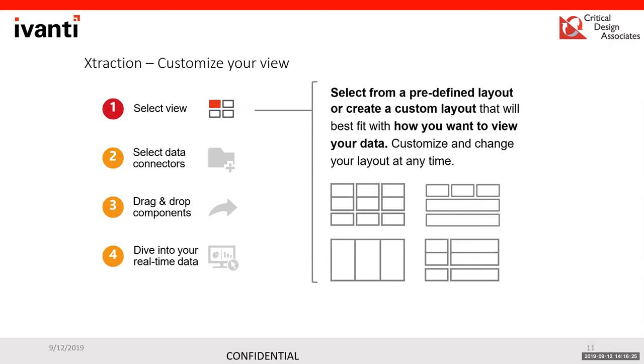Deep-diving into creating a dashboard: the first step is selecting your view layout — similar to how PowerPoint asks how you want to lay out your screen. You choose whether you want items horizontal or vertical, or multiple objects, and how many. That geometry is your first step.